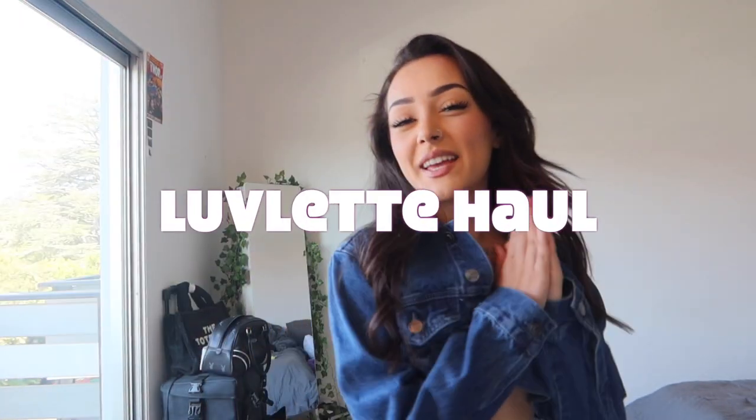Hey guys, welcome back to my YouTube channel. It's me, Ona, and today I'm going to be doing a Lovelit haul for you. I would like to thank this amazing lingerie brand, Lovelit, for sponsoring today's video.